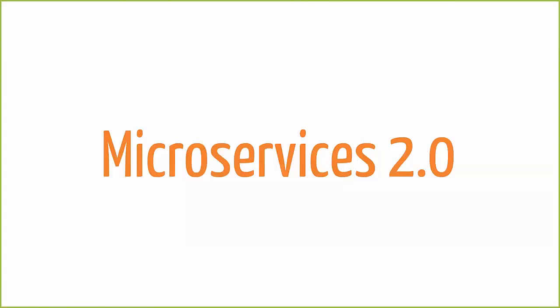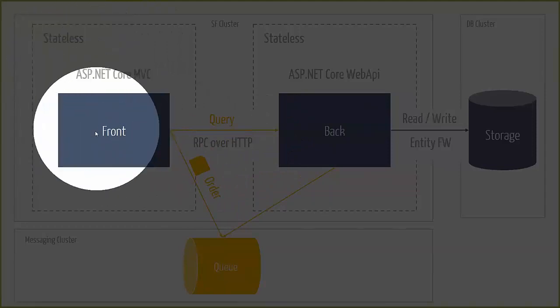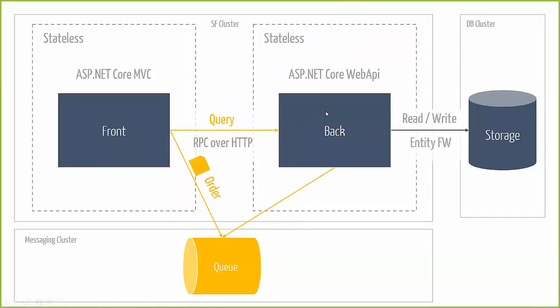The team realized the domain of order processing is a really good domain to apply messaging, because every delicious chocolate order can essentially be answered with 'thank you very much, dear customer, we will ship you some Swiss chocolate soon.' If we apply this to our architecture, the team was brainstorming what they called the microservices 2.0 architecture. They said: let's leave the stateless frontend as it was, also leave the stateless backend service in the ASP.NET Core API, but introduce in between some kind of broker middleware — like Azure Service Bus if you're running in the cloud, or RabbitMQ if you're running on premises. Of course, not everything has to go through messaging; messaging is not a golden hammer to solve all your problems.